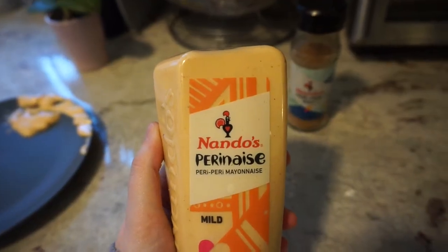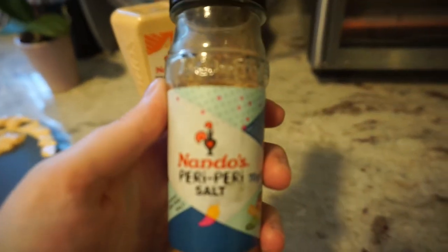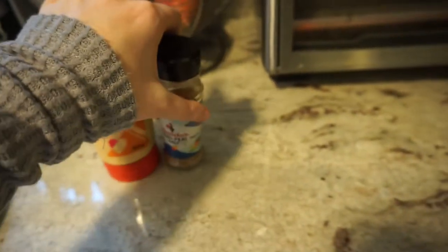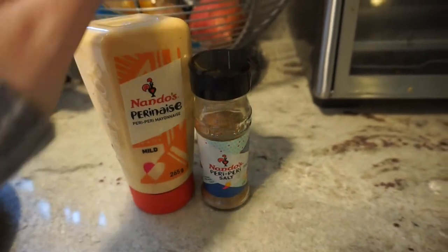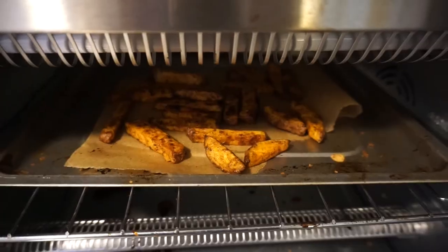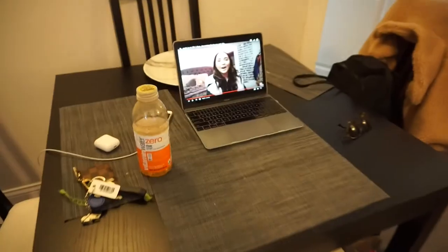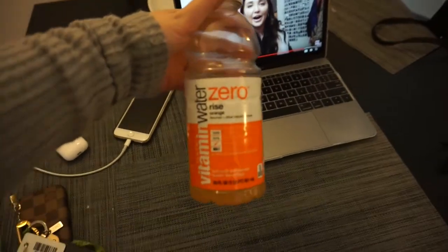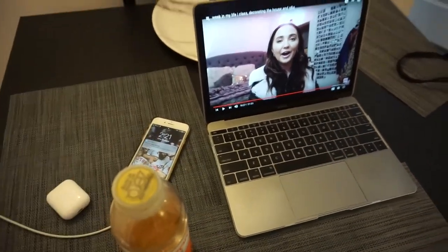With the fries I'm having Nando's Perinaise, which is like a peri peri mayonnaise — basically a spicy mayo. And on them I'm putting a little Nando's peri peri salt. I literally brought these back from England because I'm obsessed with everything from there. The fries are done, I've got the peri mayo on there, and I'm watching Kenzie Elizabeth's vlog with some vitamin water. It's 2:21 right now.